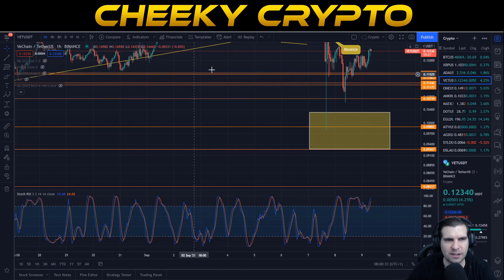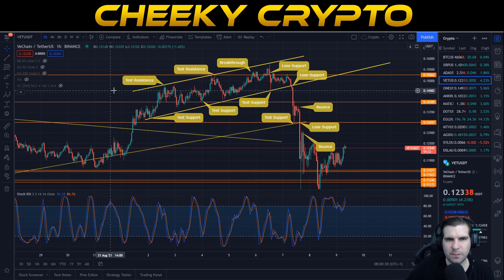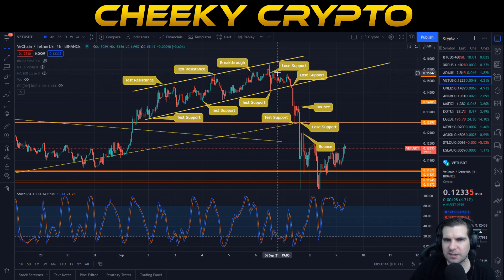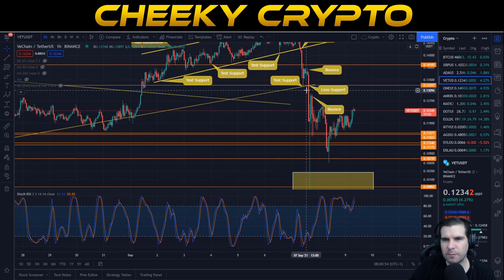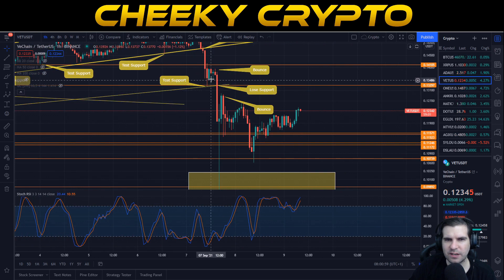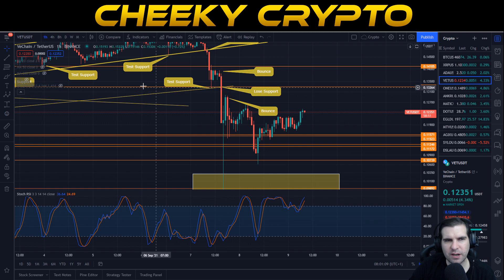Nothing unusual other than the fact that we did wick down below a couple of these areas, which would have been a good buying opportunity. When we jump down into the hourly view, we look at the most recent price action. We were tracking inside a parallel channel, testing resistance lines and support lines, and we lost support around our resistance line of 15.2 cents. Then we lost the trend line altogether as Bitcoin had its pullback.